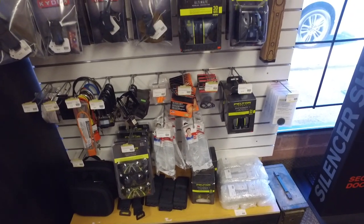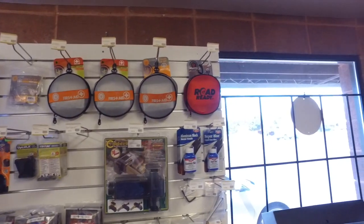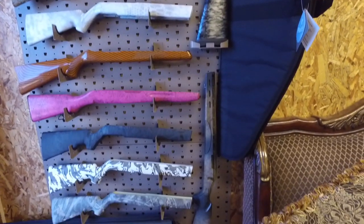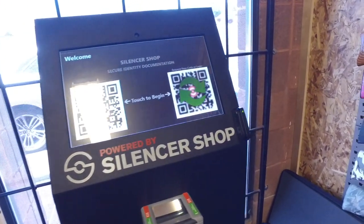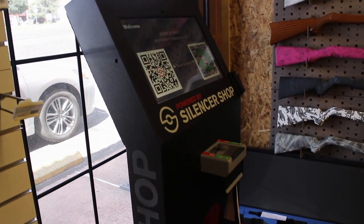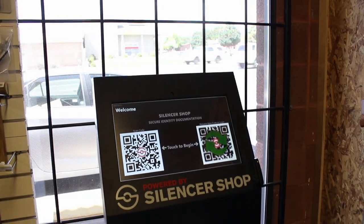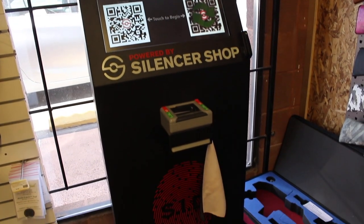One machine that caught my eye was the Silencer Co. machine. In the US, if you want to get a moderator, suppressor, silencer — whatever you want to call it — you have to get a $200 tax stamp, and that can take quite a long time. Depending on how the ATF are doing, that can be a minimum of three months up to 12 months and beyond. The Silencer Co. machine basically takes all the details the ATF need so that it's a lot more efficient, saving about three months off of the wait time.